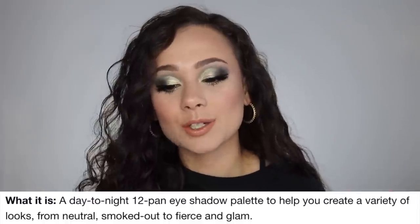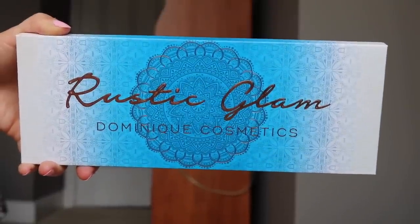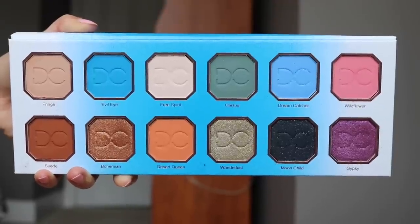It is described as a day-to-night 12-pan eyeshadow palette to help you create a variety of looks, from neutral, smoked out, to fierce and glam. The packaging is so beautiful — it has 'Rustic Glam Dominique Cosmetics' embroidered in gold, and it's just super pretty. I think this is very unique packaging, and for just being a regular square cardboard casing, the design on it is so beautiful. You open it up and you're getting a mirror that's pretty decent sized — I think it could be bigger — and then of course you reveal your 12 eyeshadow shades.